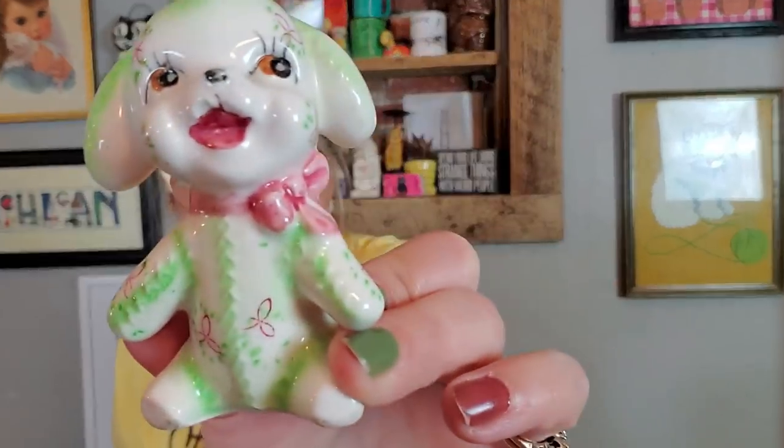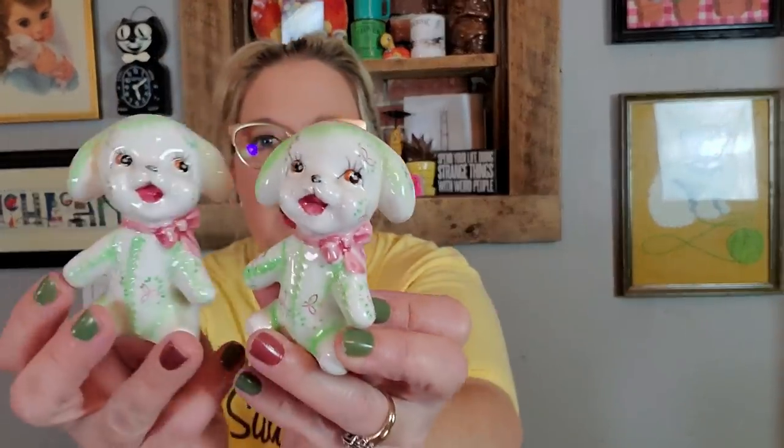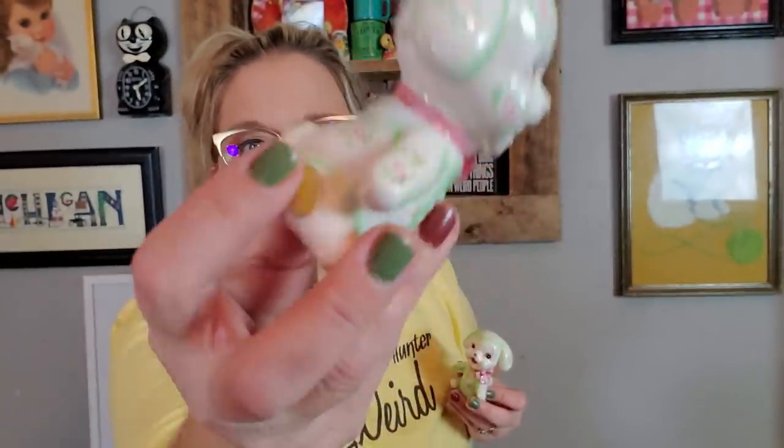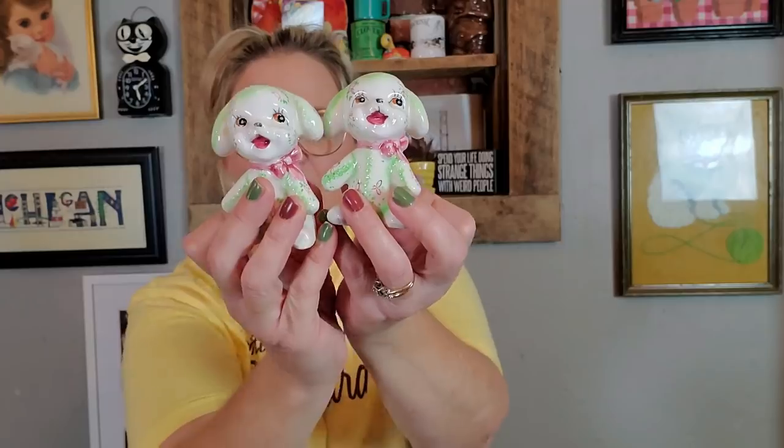These I've actually sold before. The sticker says 'just a quality product,' but they almost look like little stuffed animals because they look like they have stitching. Look at their happy little face. I've sold these in blue or pink before. They're in excellent condition, still have their stoppers — just two happy little green puppy dogs, great for a spring display.